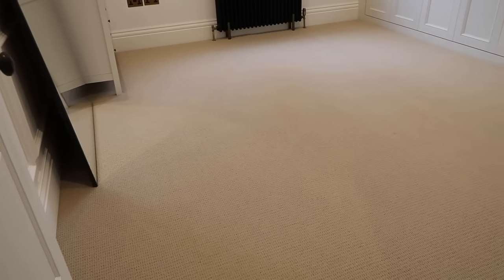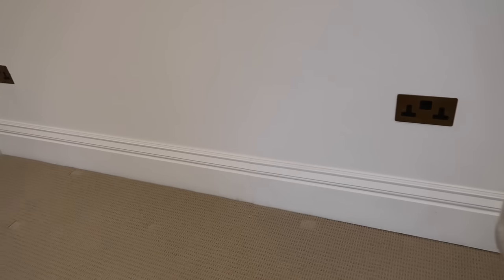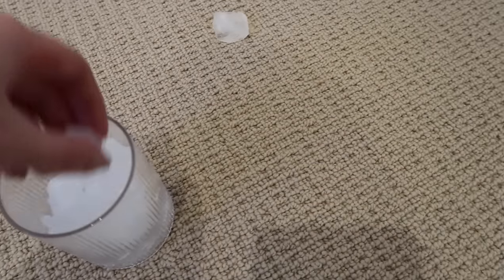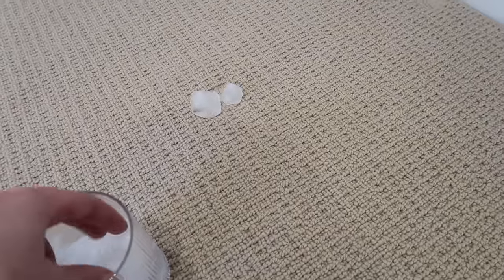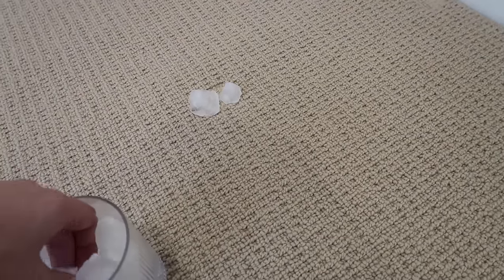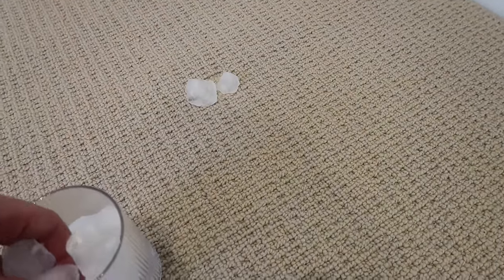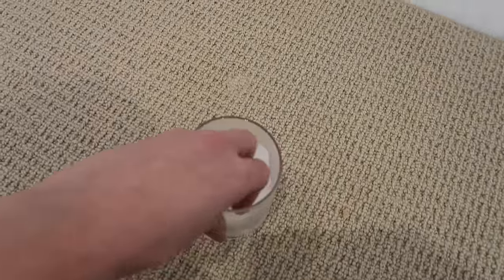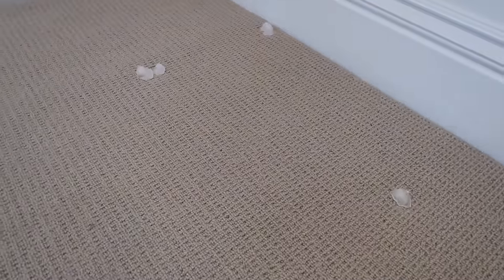Right, with the room all clean now I have a little DIY hack for any indents in your carpet. You just pop a couple of ice cubes on where the little dent is and just leave it — it kind of resets it and allows the carpet to go back to its original shape. I'll just leave that to do its thing whilst I crack on.